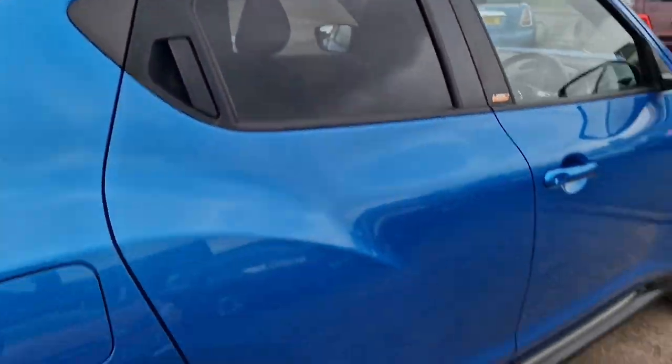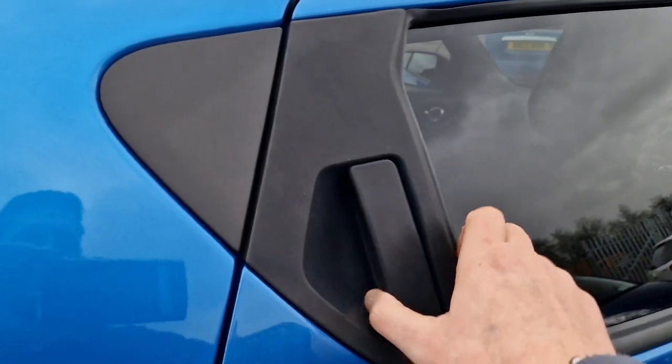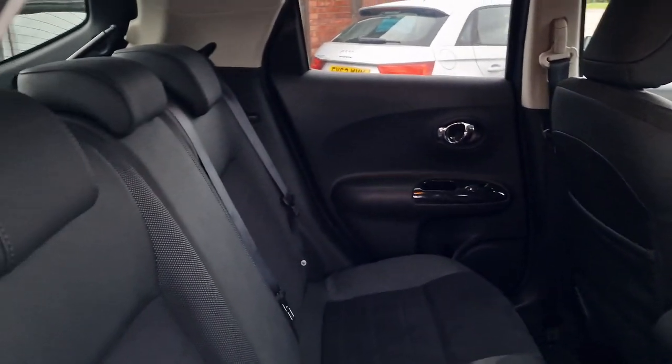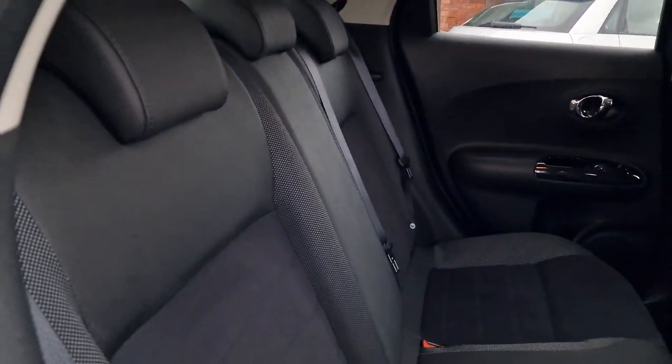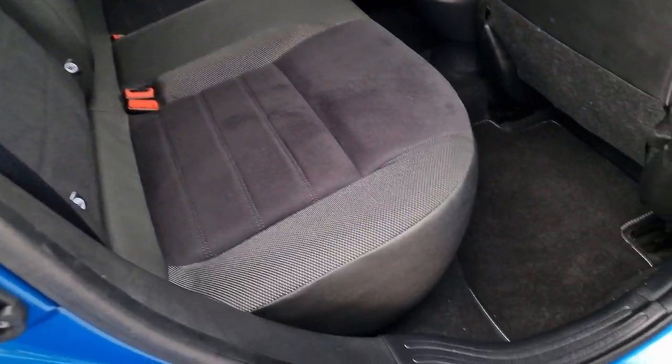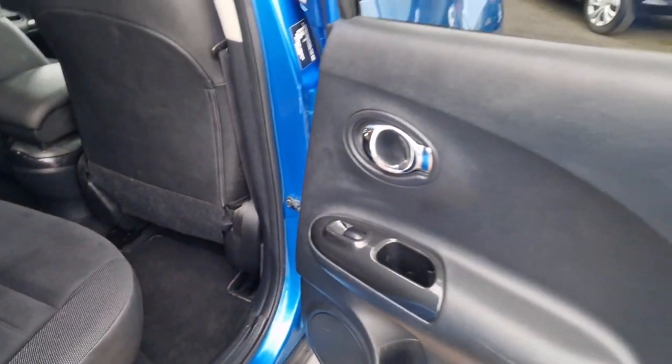You've got these funky door handles at the top of the doors to get you into the rear, and again it's lovely and tidy back there. Electric windows in the back. You also get three proper headrests with three seat belts and ISOFIX for child seats. So it's a comfortable five-seater.